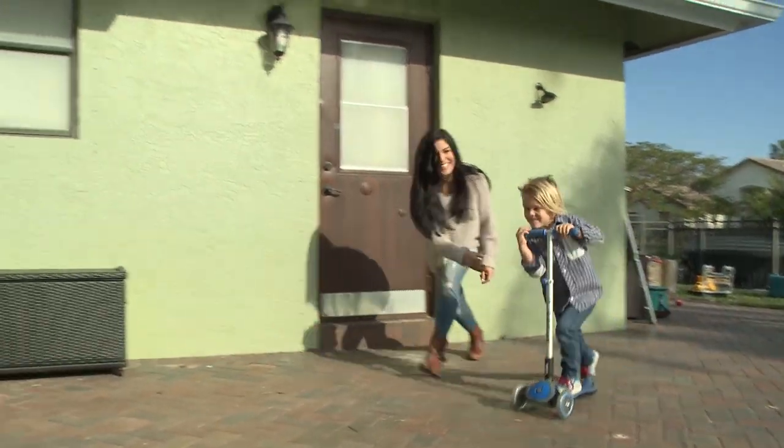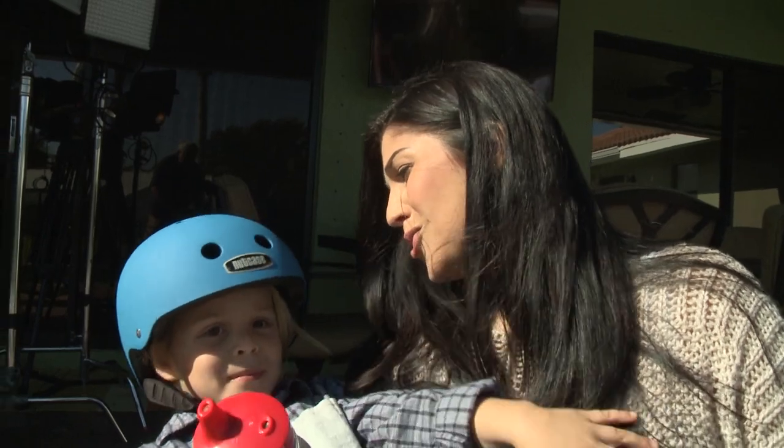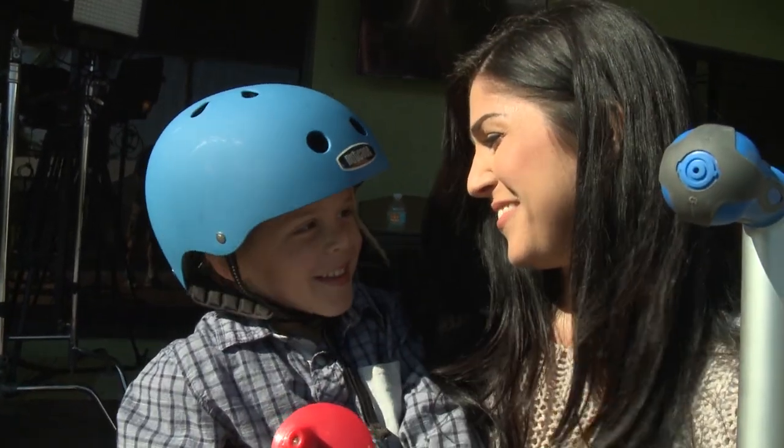Meet Val, a South Florida homeowner looking to add style, functionality, and flair to her backyard and outdoor living.